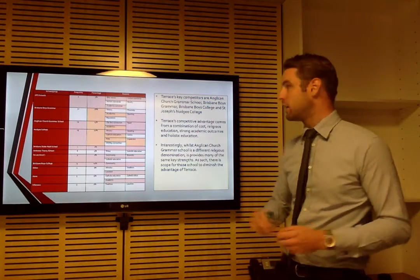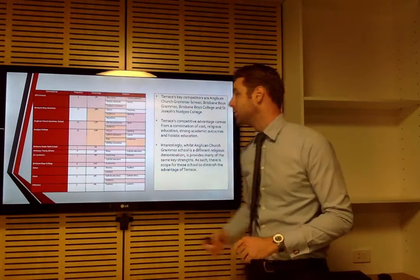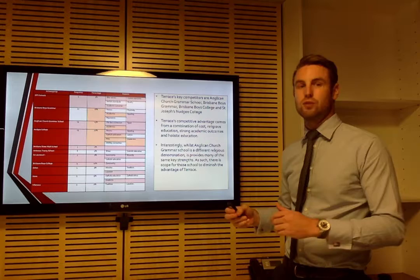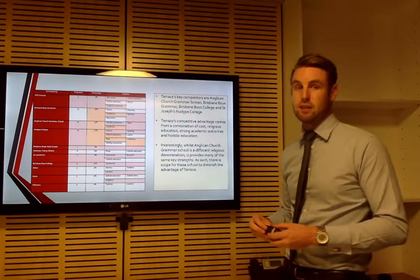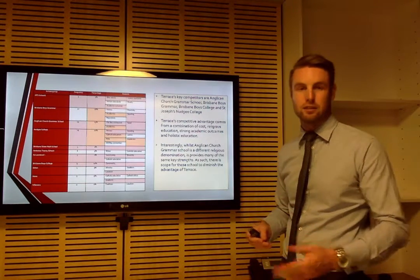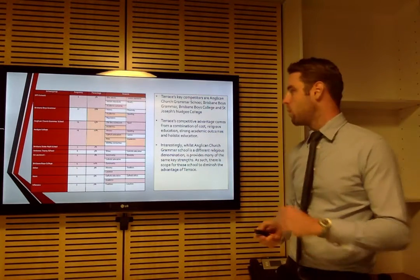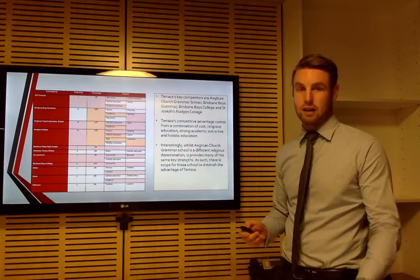Looking further into the competitor analysis, Grammar, Churchie, and Nudgee were the three lead competitors — over 60% of respondents named those schools specifically rather than just saying elite GPS schools generally. If those schools were to improve their standing on Terrace's competitive advantages, they could erode its brand or image and take away key clientele. The reasons why people choose those competitors are similar — academics, Catholic education, fees, community. So while they might not do it as well as Terrace, if they were to alter or move on those dimensions, it has dire consequences for the school.